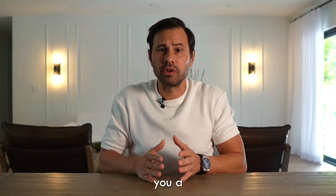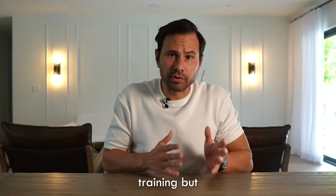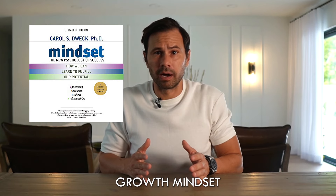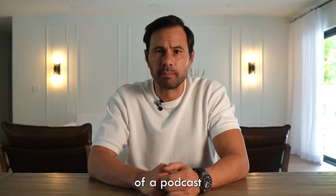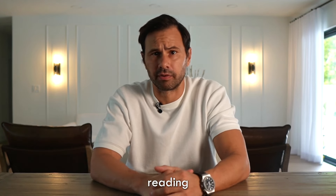I can recommend a very good book about this. It's not specifically about trading, but I think every trader should read it: Growth Mindset by Carol Dweck. I'll also leave a link in the description to a podcast by Andrew Huberman on this topic, if you don't feel like reading the book.